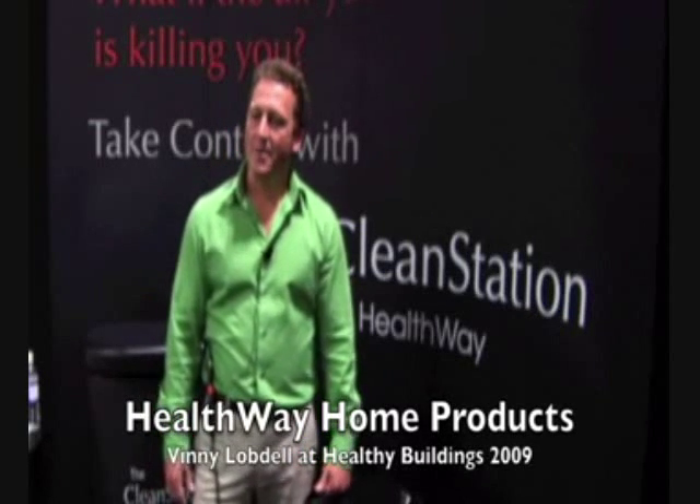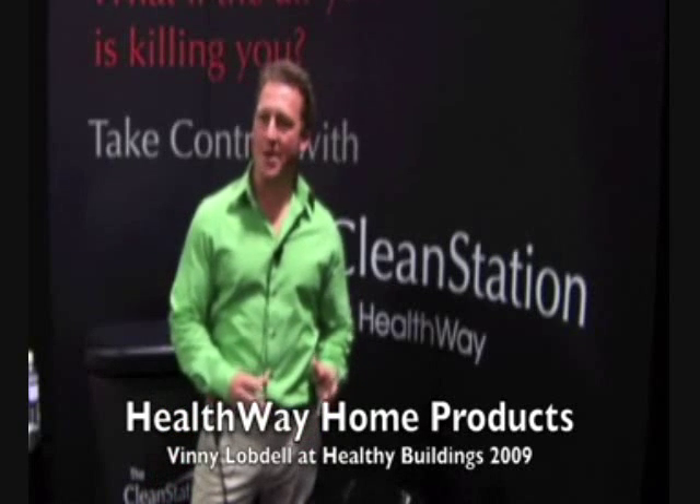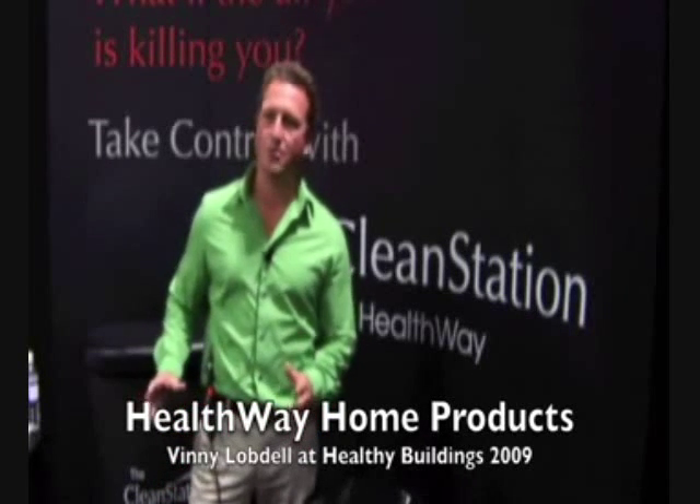Hi, my name is Vinny Lobdell. My company name is Healthway. We're here exhibiting at the Healthy Buildings Conference because we have a full line of medical grade, better than HEPA air filtration products and all plant-based green cleaning products.